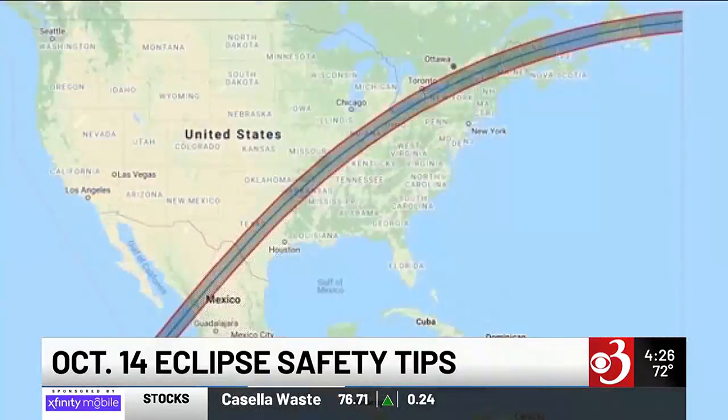Are people organizing watch events for October 14th? No big events are planned for that one, but for the April total eclipse the club is doing presentations at different locations — libraries, schools. Jack will be down at the ECHO Center, and the ECHO Center is working with Burlington to make it a big event. That's April 8th.